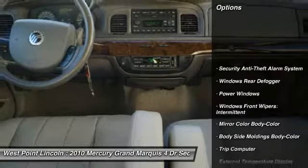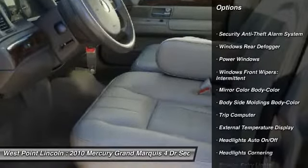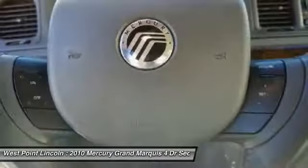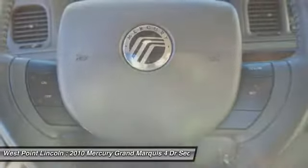Keyless entry, traction control, power steering, cruise control, universal garage door opener, trip computer, power windows, child safety locks, rear air.